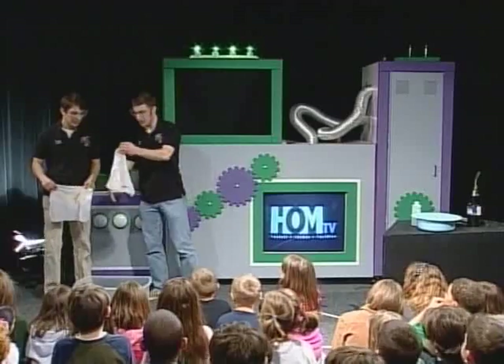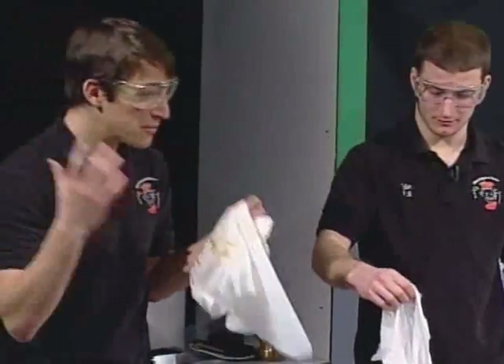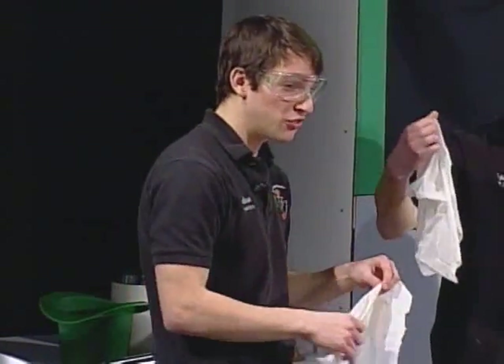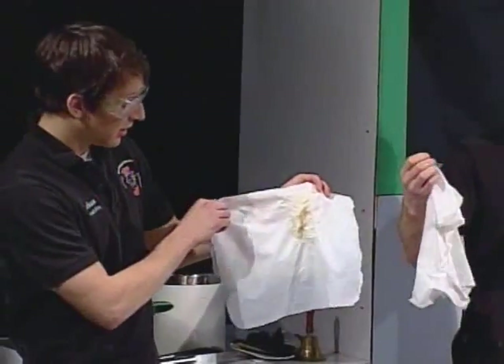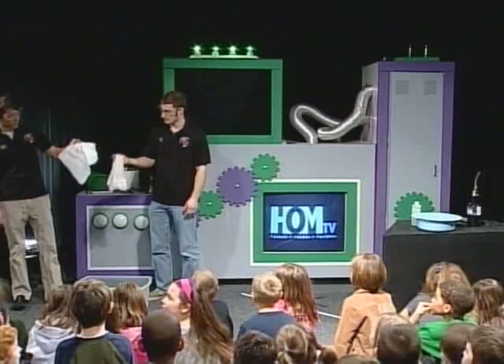So our towel didn't burn, did it? We still have our towel here. You guys saw a huge flame. Normally when you see something like that, something gets really burnt and charred, right? It looks really nasty afterward. But our towels are still in pretty good shape, aren't they? How did that happen?